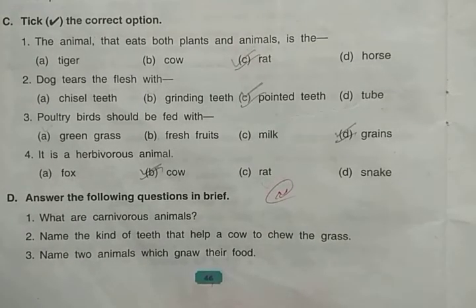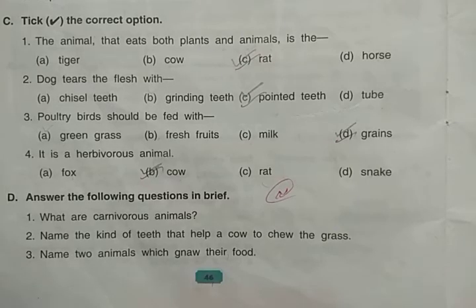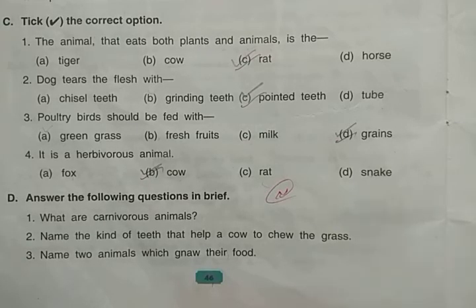Name two animals which gnaw their food. Gnawing means to nibble or cut by biting. The two examples of gnawing animals are rabbit and rat.